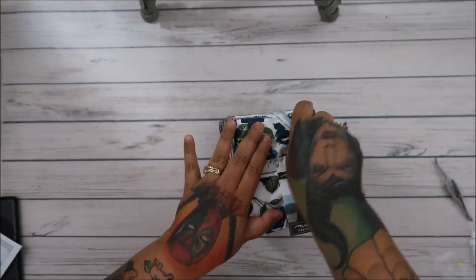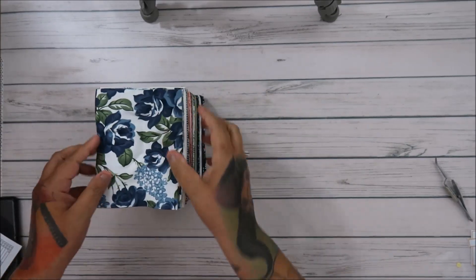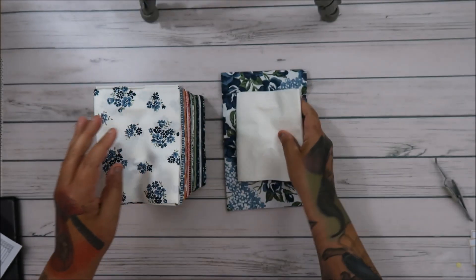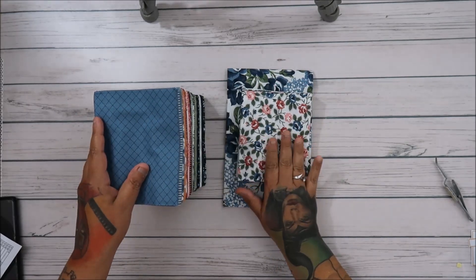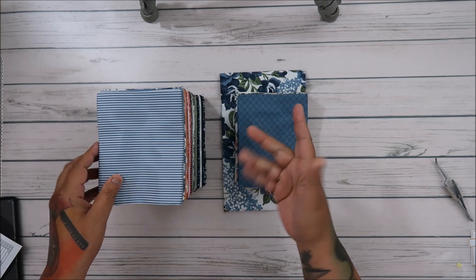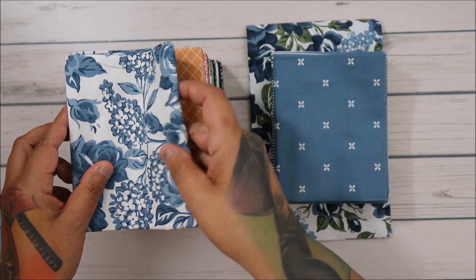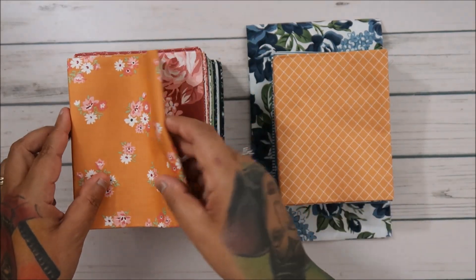Let's look through it together — I'm excited! It looks so pretty. It's called Sunnyside. So we have the navy — I love the navy, it's so pretty. This one has like crisscrosses, you can barely see them. Then we have this one — it kind of has the colors of, I don't know, an old lady feel to some of these, but I think it's cool. This is more like a fall collection, and I think I have a perfect pattern for this.